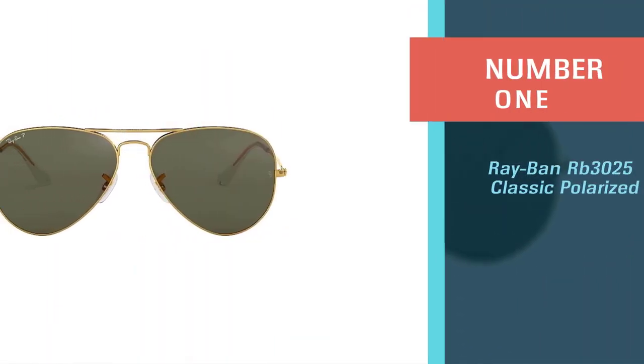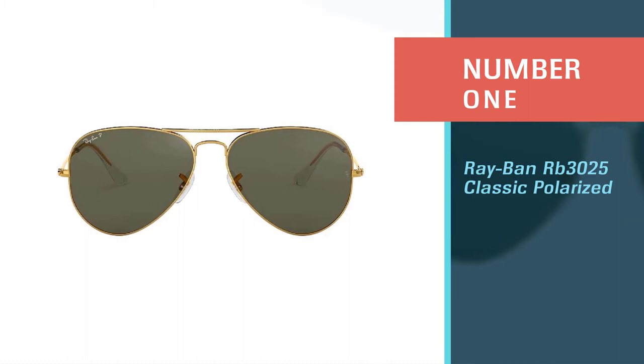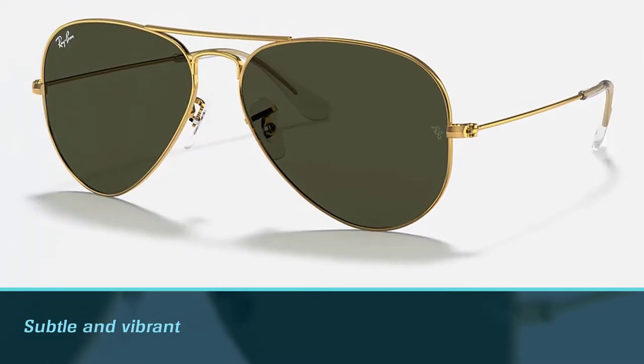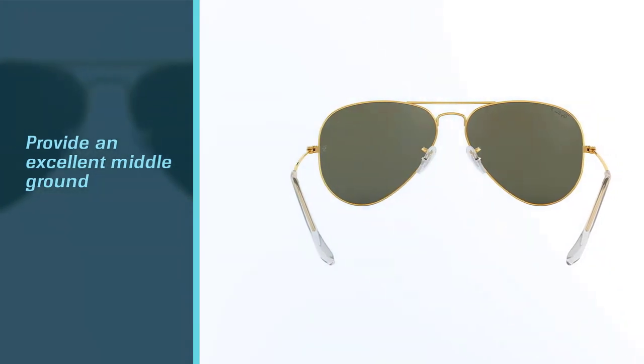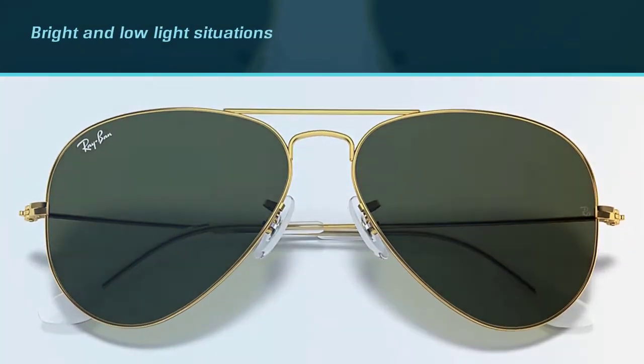Number one, most popular: Ray-Ban RB 3025 Classic Polarized. Everyone has a different idea of what sunglasses look like on them, but these sunglasses are perfect on more than one front. First, they provide excellent optics — not only are they polarized, but the lens is made of glass, which in most cases is better than plastic lenses.